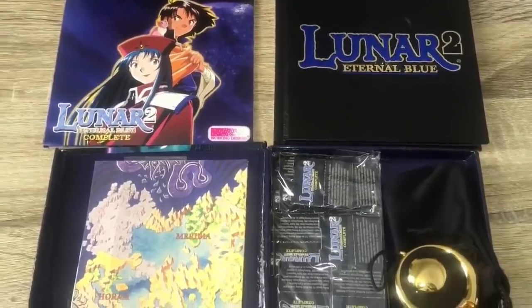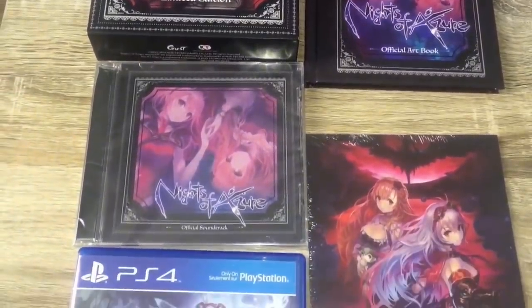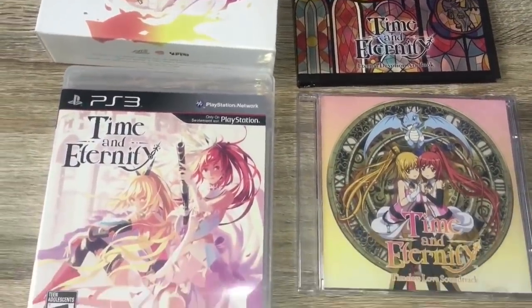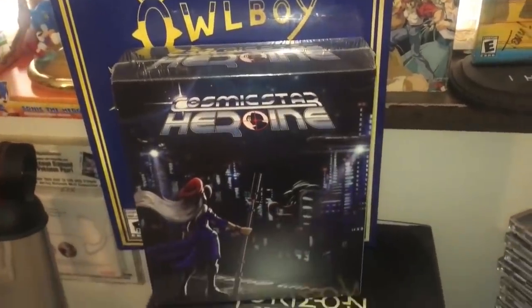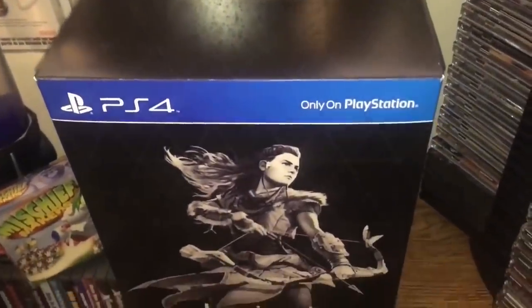Over the years, a lot of these collector's editions don't seem to really be worth it anymore. Recently, Resident Evil 2 came out and there were a couple editions — standard, deluxe, collector's, and a premium edition that came with a typewriter and all that stuff. It just seems like the further we go in generations, the cheaper the contents that come in these editions are. Especially if a collector's edition comes with a lot of DLC codes, it's just not worth it.